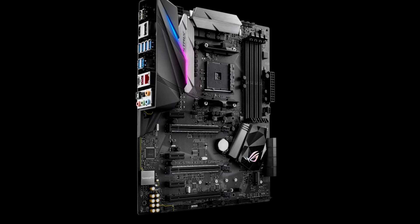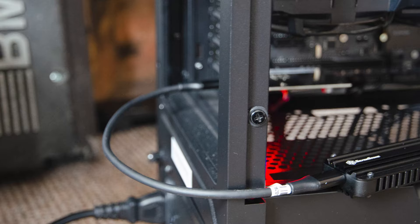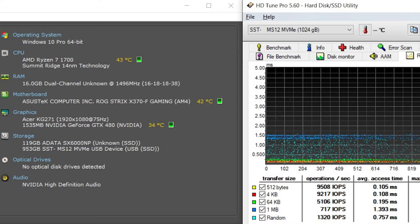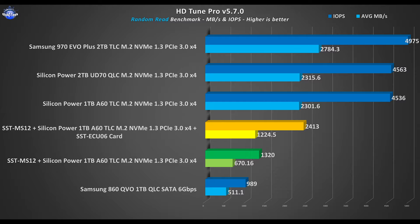My testing build has an ASUS Strix X370F motherboard and its fastest port is a 10GB per second one, which is under the old naming scheme of USB 3.1 Gen2. After this I will also test the MS-12 plugged into the adapter card. As we know, USB 3.1 Gen2 tops at 10GB per second, and since the testing Silicon Power A60 NVMe drive is rated up to 2200MB per second reads and 1600MB per second writes, we see that the MS-12 is offering almost the full bandwidth that the motherboard supports.